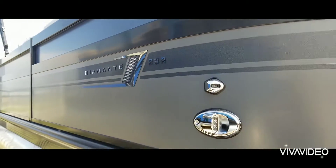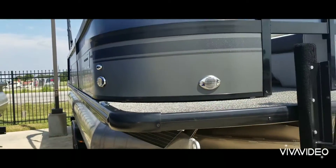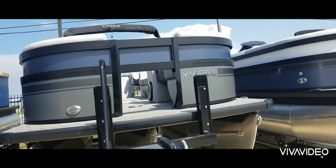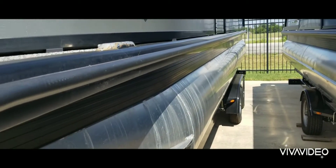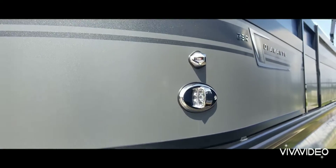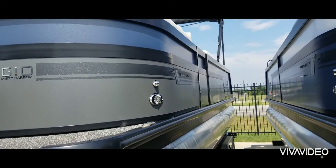This boat we put in all the nice creature comforts and lots of upgrades. Underneath the railing you have RGB lighting, so when you're cruising on the water, down below the RGB lighting will light up the tunes. There's also dock lighting here on the front of the boat.